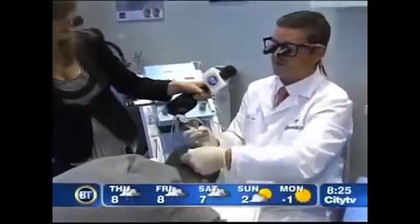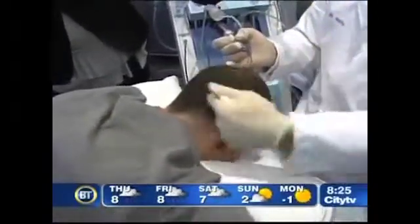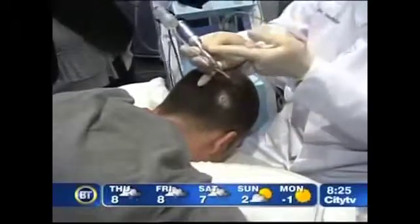Well, strip grafting is very common. Before, you take a great big cut out of the back of your scalp, then you cut all the hairs up into little hairs and put them in the front — the blessed area. Now we do what's called NeoGraft.